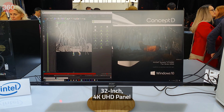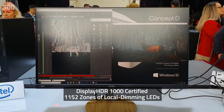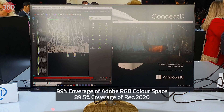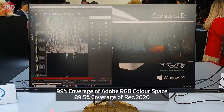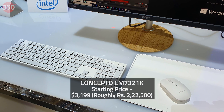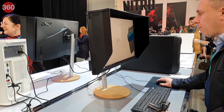The Concept D CM7321K is a 32-inch monitor suited for 2D creators. This 32-inch 4K UHD panel is DisplayHDR 1000 certified and has 1,152 zones of local dimming LEDs. It also offers 99% coverage of the Adobe RGB color space and 89.5% Rec. 2020 for mastering content. It's priced at $3,199 and will be available from September in the US.